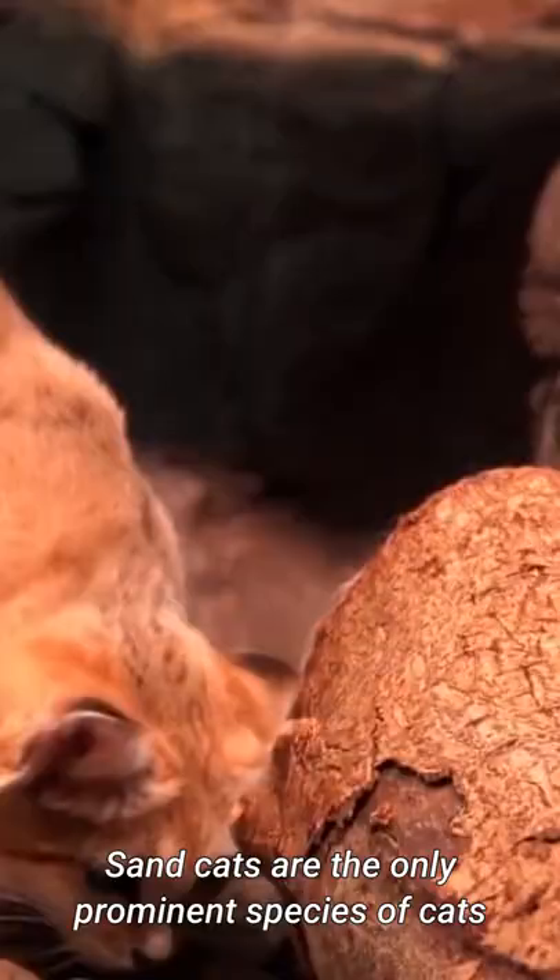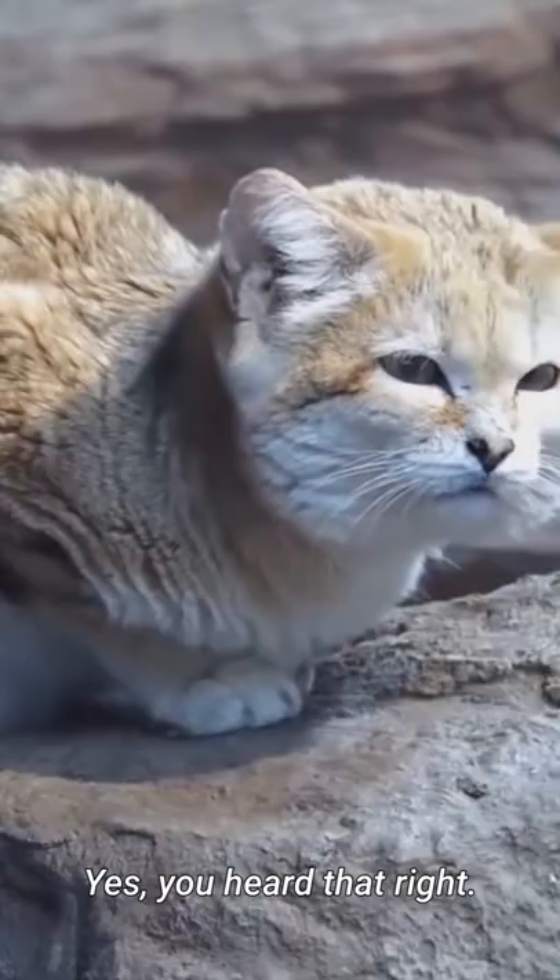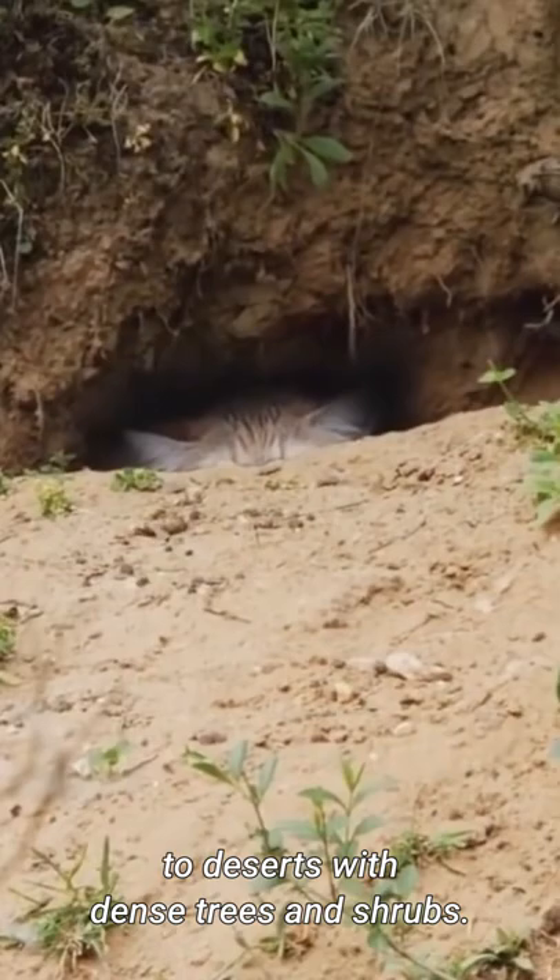Number 1: Habitat. Sand cats are the only prominent species of cats that primarily live in deserts. Yes, you heard that right — they live across plain deserts with vegetation to deserts with dense trees and shrubs.